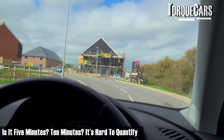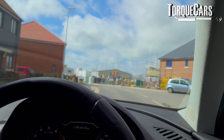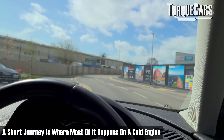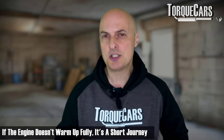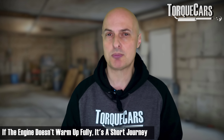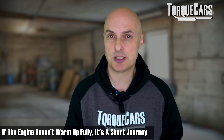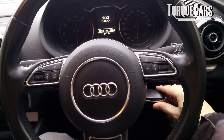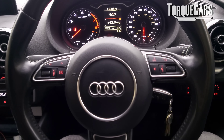Is it five minutes or ten minutes? Well, it's impossible to quantify exactly what a short journey is because it depends on the engine, the drive, and the temperature. The critical thing to get in our heads is that a short journey is any journey where most of it has been done on a cold engine. If the engine has not had a chance to warm up to its operating temperature and operate at that warmed-up temperature for a period of time, that's a short journey.